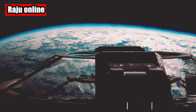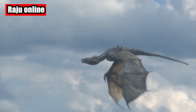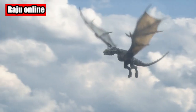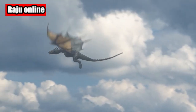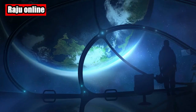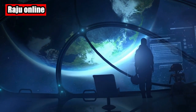On June 29, the uncrewed cargo spacecraft performed its undocking maneuver. Throughout its time on the ISS, Dragon was loaded with approximately 3,600 pounds of precious cargo, including vital research samples stored inside Dragon's science freezers. Now it's time for Dragon to return to Earth.